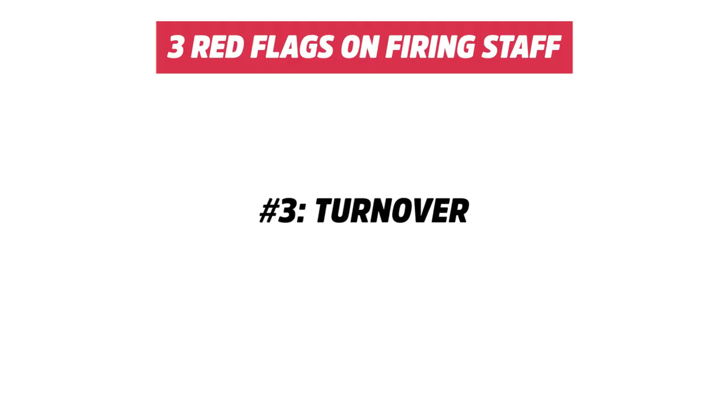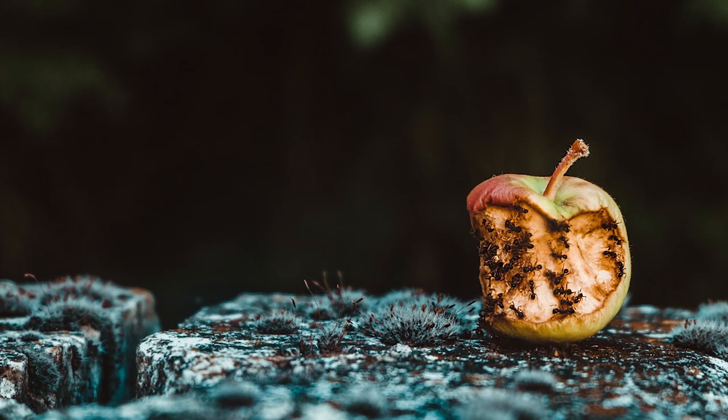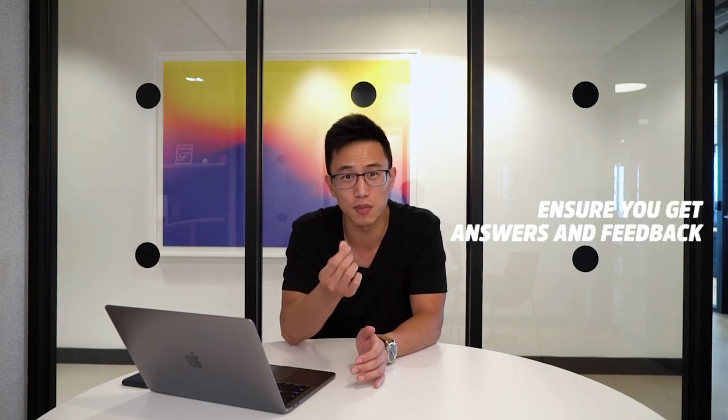The third red flag is turnover. If all of a sudden a lot of staff are quitting for no apparent reason without talking to you, you know something is wrong — someone is the bad apple poisoning the rest of the pool. It's up to you to investigate and not just accept resignation letters as-is. Don't chalk it up to the industry being high turnover. Have an exit interview with every single staff member who quits and truly understand why they're leaving. When someone is quitting, they have no vested interest — they'll tell you exactly what's going on, and that feedback is invaluable for your business.